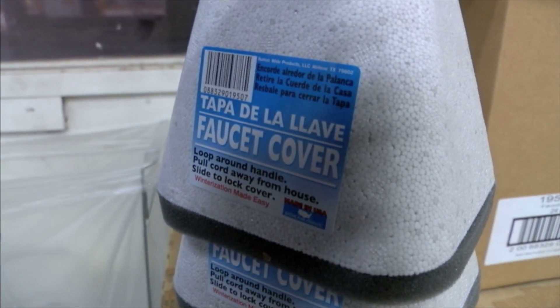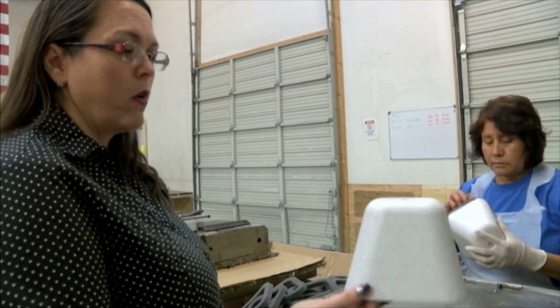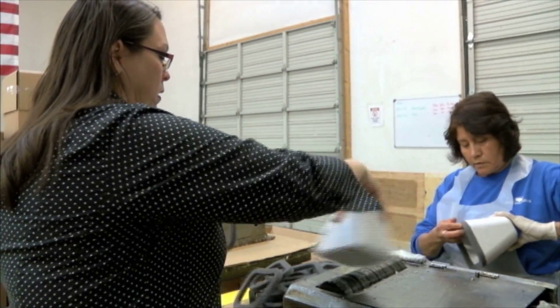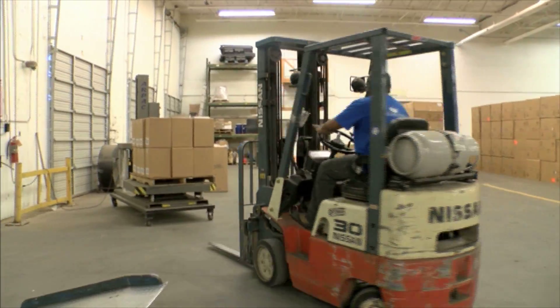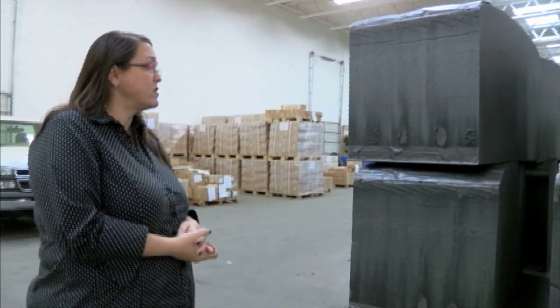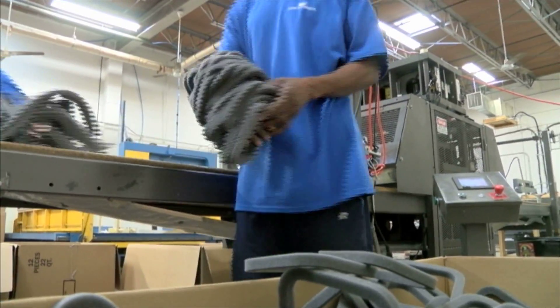Before it even makes it to his station, it first has to be built. What she's doing is she's taking the hard shell that we order in, running across the glue. We actually cut this foam here in-house. We take these and cut the little rings out that we put on the faucet cover. These workers can make 26,000 to 32,000 rings in one day.